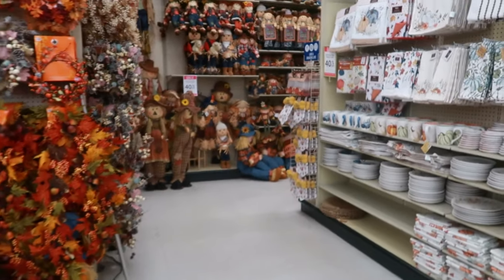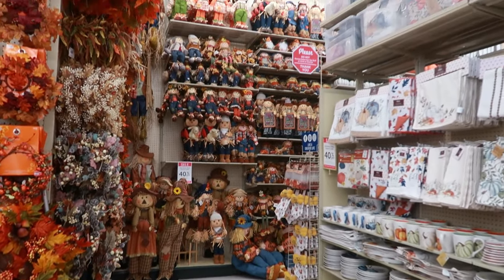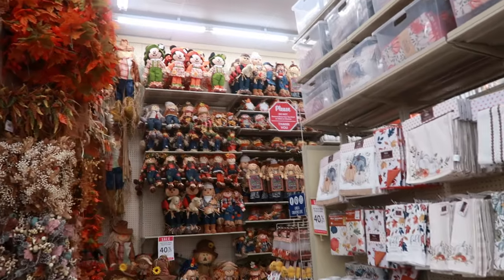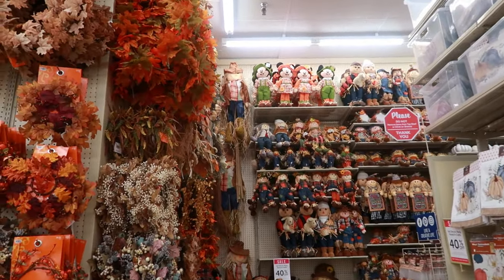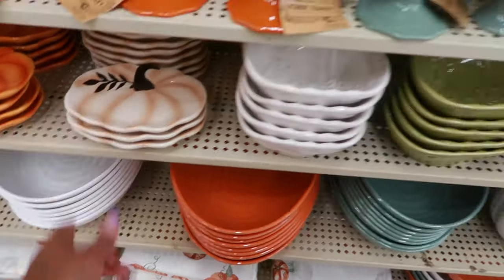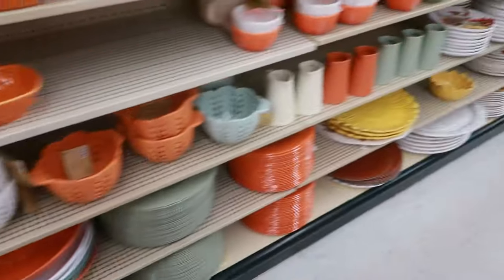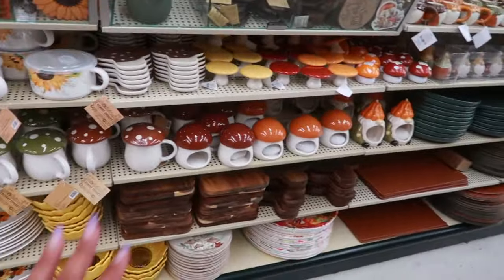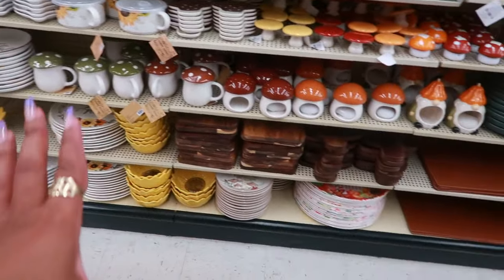Oh my goodness, look at all the scarecrows back there. You have the Disney ones up at the top — Mickey. They're cute. A lot of the dishes — nothing different than the normal stuff they usually carry.